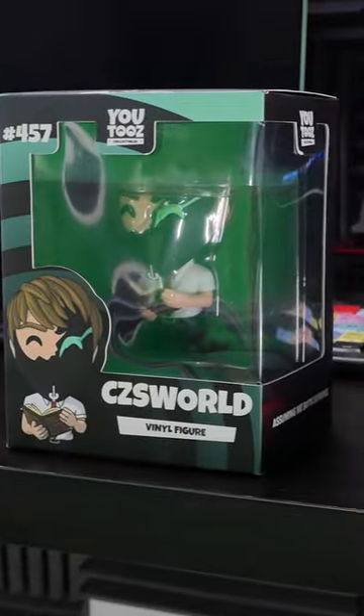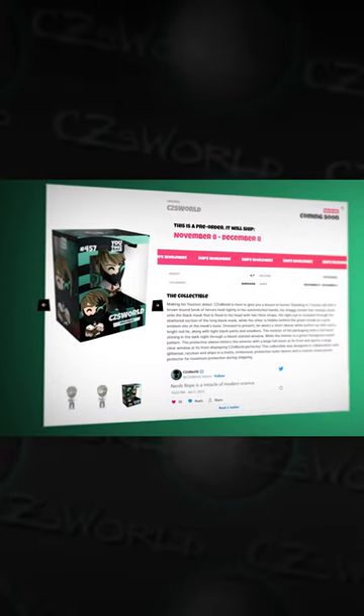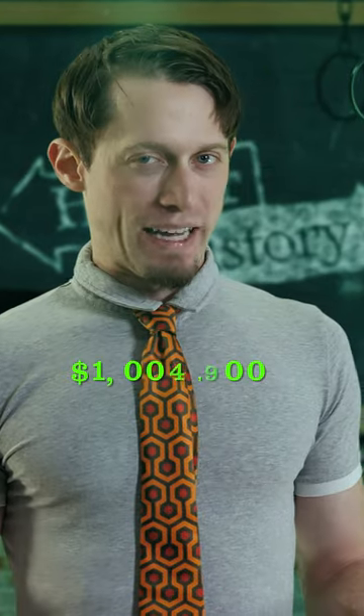We really went all in on the details for this — not just on the figure itself, but the entire box and presentation is premium artwork. Because of that, it's only going to be available for a very limited time. Once these are gone, they're gone forever. Unless you want to be shelling out millions of dollars to get one on eBay in the future, I'd recommend you pick it up now by clicking that link in the description.